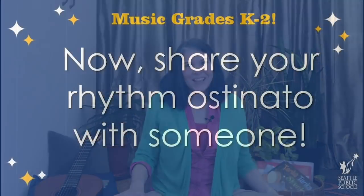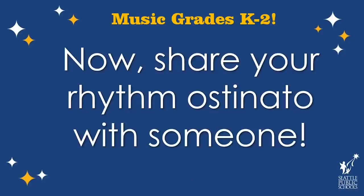Now you can share your rhythm with someone you love — try it! Thank you for making music with me today. I hope you liked sharing your feelings, moving your body to an animal freeze dance, sharing our story together, and creating your very own rhythm. Hopefully you got to share it with somebody. I hope to see you again very soon. Bye for now.